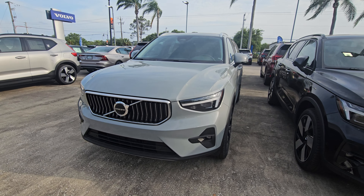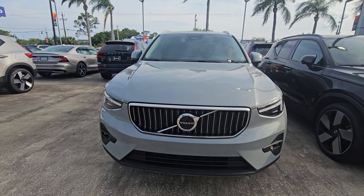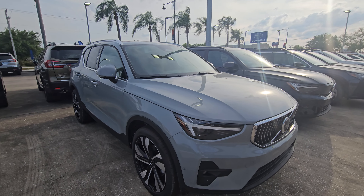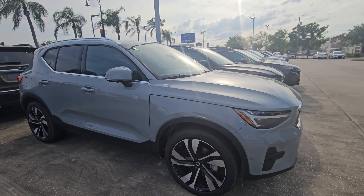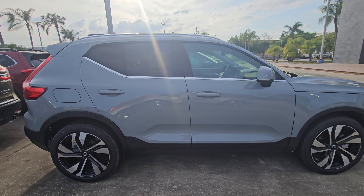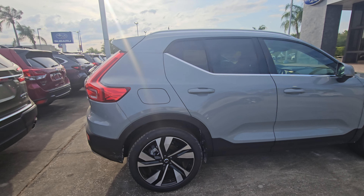Hey Brenda, Sam here with Volvo of Melbourne. Just want to give you a quick walk around of the 2024 Volvo XC40. Really, really nice Volvo here — just a quick walk around, nothing crazy.